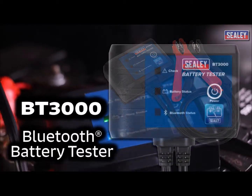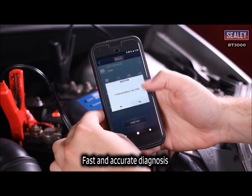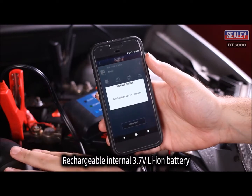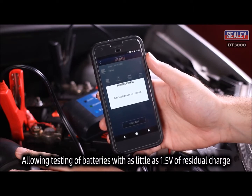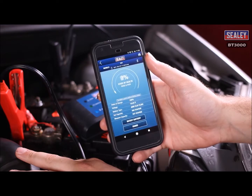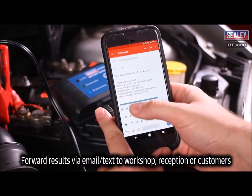The Sealy BT3000 Bluetooth Battery Tester performs battery and charging system tests from your smartphone or tablet. It allows fast and accurate diagnosis. It's powered by a rechargeable internal lithium-ion battery, allowing testing of batteries with as little as 1.5 volts of residual charge, with the facility to forward results via email or text directly to your workshop reception or customer.